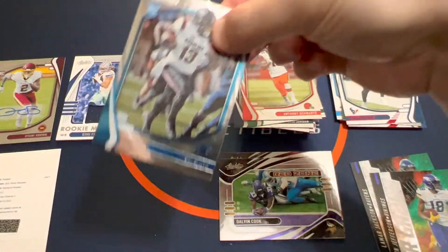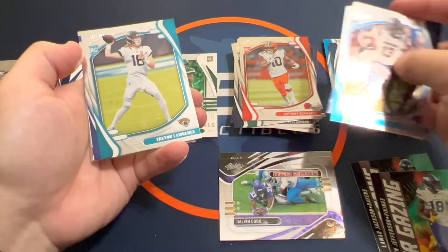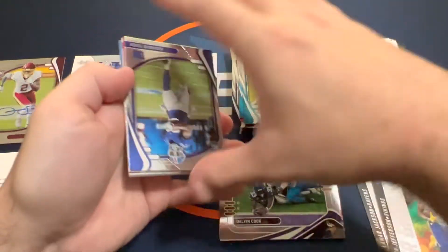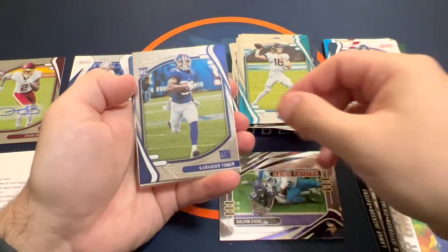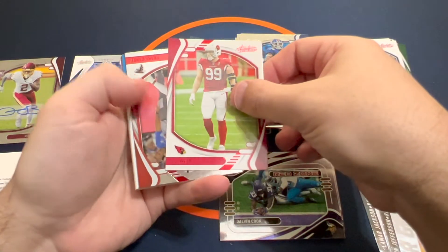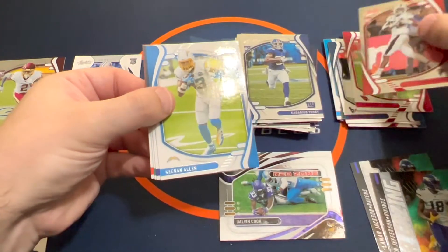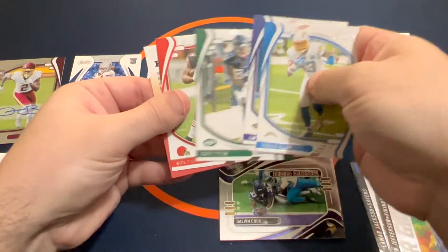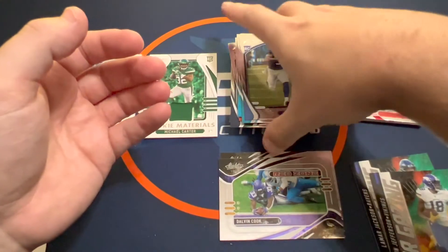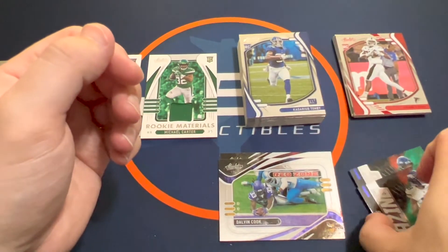Last pack, last chance for a possible kaboom. Trevor Lawrence — not bad, we'll take it, even though he struggled some this year. Now that Urban's gone, maybe things will turn around next year. Darius Tony — not too bad of a rookie. JJ red, Frank Darby red, and that'll do it. No kaboom in either mega box — they're pretty tough to pull. I think the pull rates are pretty long odds in these mega boxes.